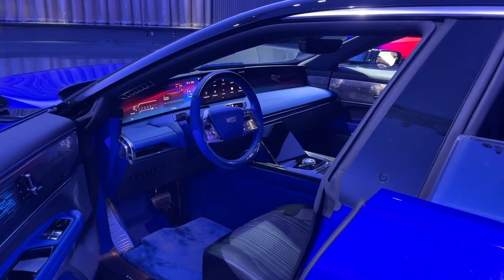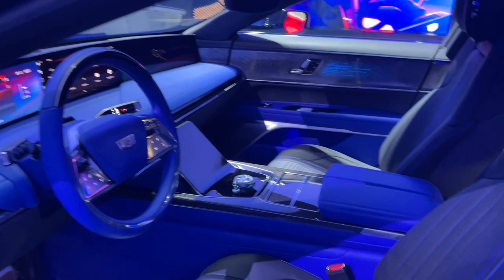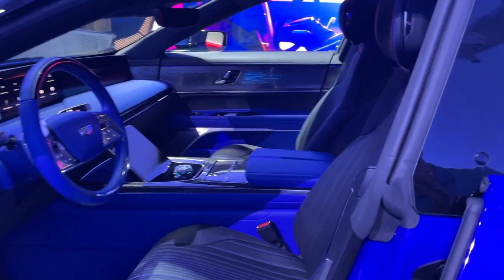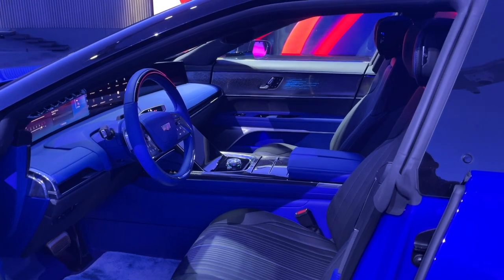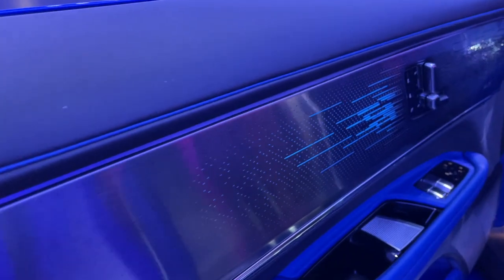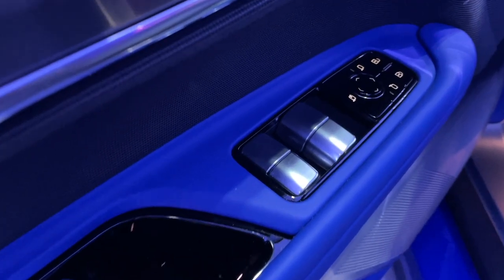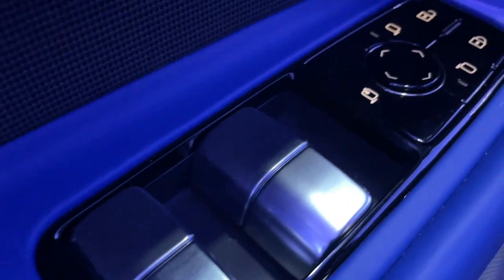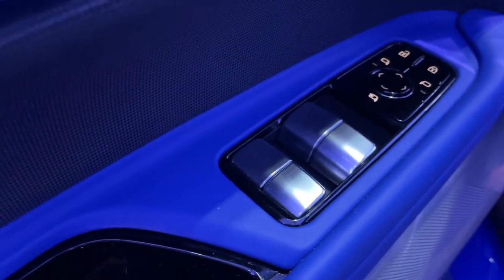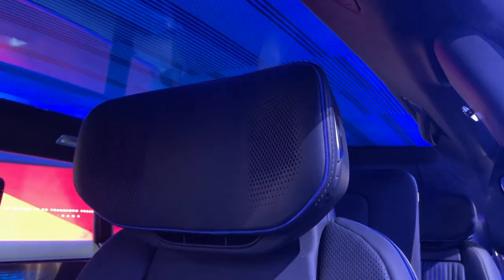The second thing you need to see on the Celestiq is the interior. This cabin is completely bespoke — you can get any color combination you want and there are some incredible details in here. Starting on the door, before you even get in, you have this really intricate lighting pattern on the trim. All of the buttons and switches are shared with other GM vehicles but are plated in aluminum to give them that special feel. The seats have gorgeous blue piping and AKG speakers in the headrest.